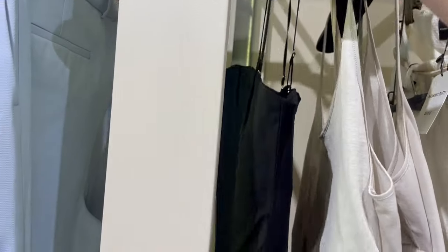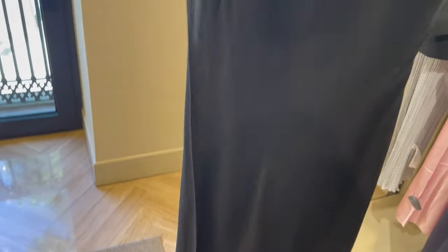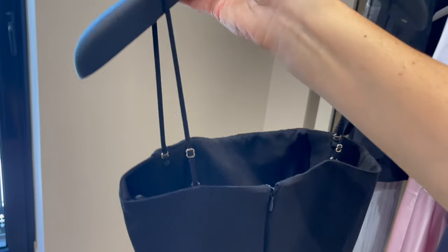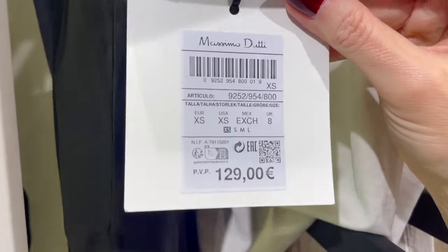If you're looking for a classic black dress, here's a gorgeous piece — super lightweight fabric, a stunning cut with a slit opening. The bustier looks so nice and you can wear it with the straps or remove them entirely, making it super versatile. The price of this dress is €129.